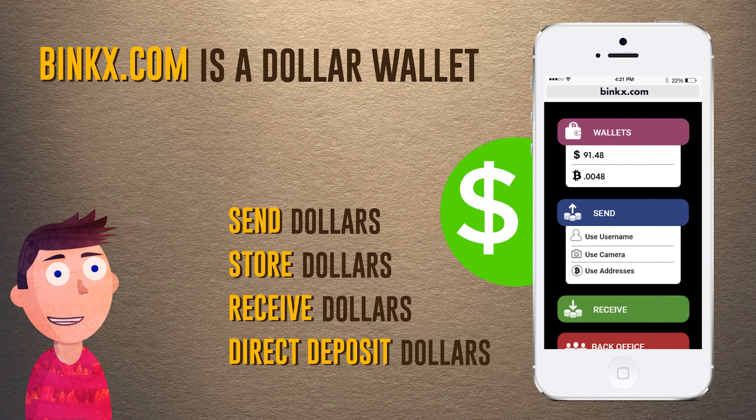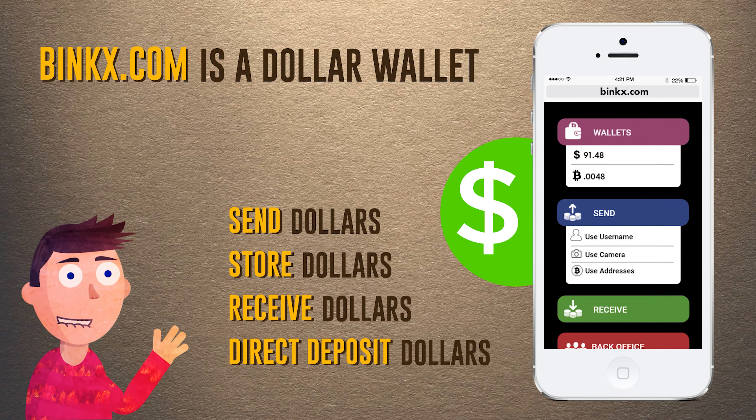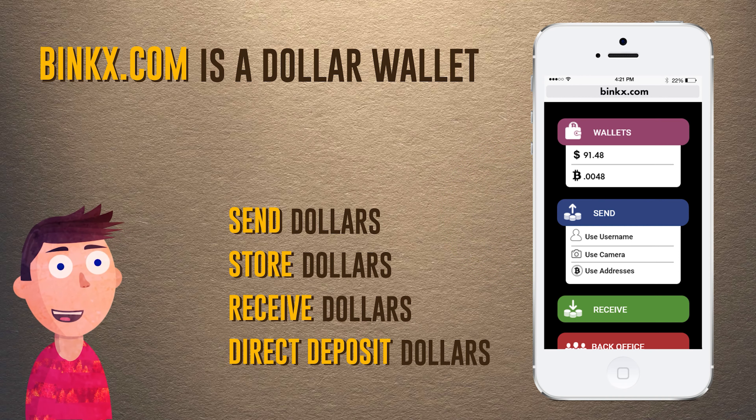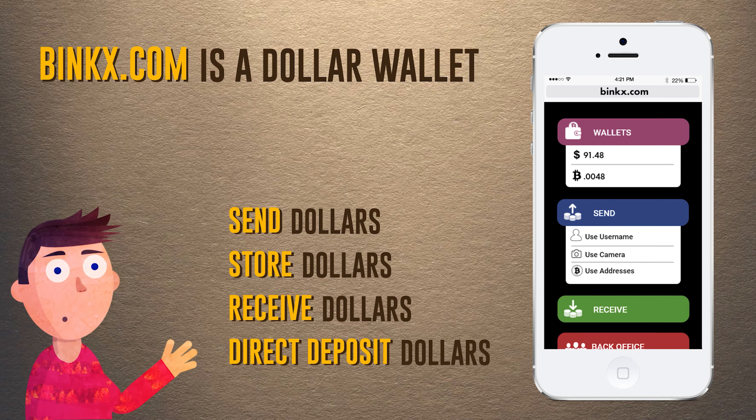And we offer the same service for dollars, so you can receive, send, store, and deposit directly into your bank account. So you might say, okay that's all well and good, but I don't have any extra cash to buy Bitcoin, and even then where would I spend it?